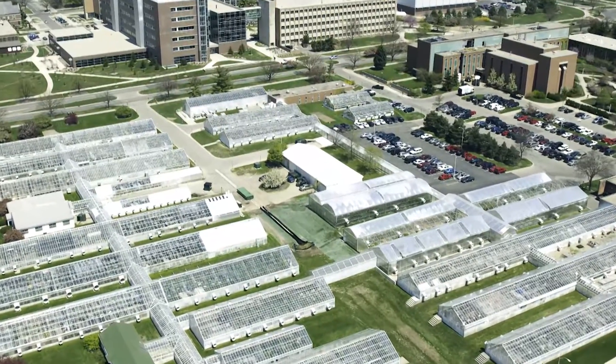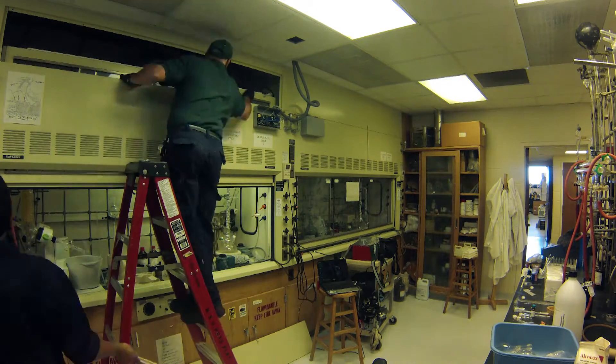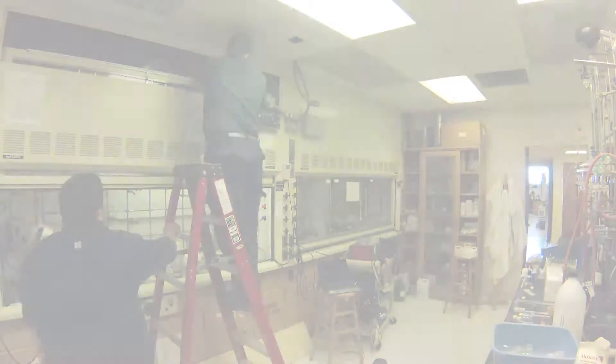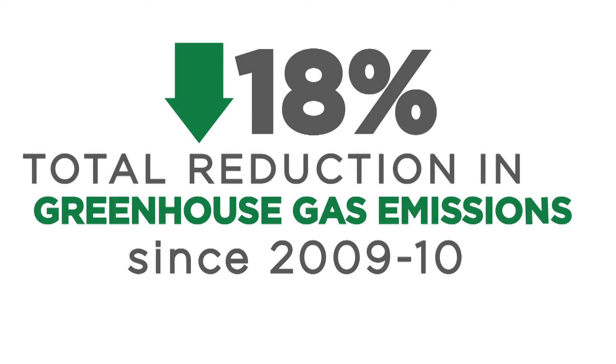With over 530 buildings on campus, conserving energy use is just as important as investing in alternative energy. Since 2010, we've decreased our greenhouse gas emissions by 18% through changing our fuel mix and a culture of conservation in our infrastructure and behaviors.